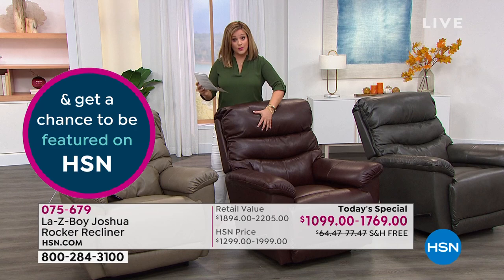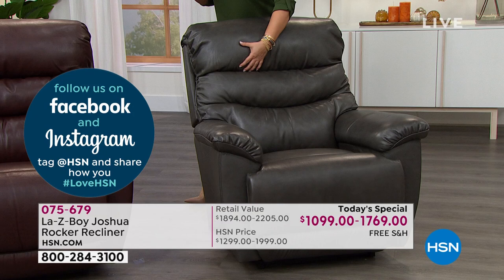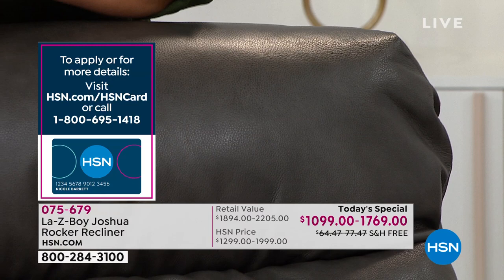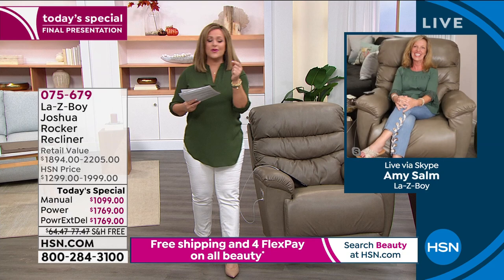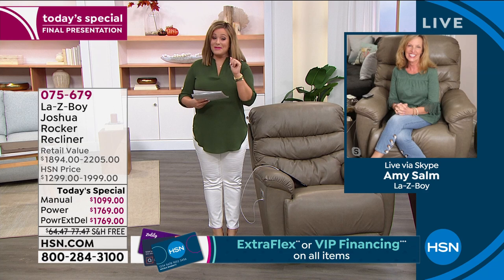Final call on the walnut as well. Not only is it the last presentation, we have no more left. The only reason we have the taupe and walnut power in extended delivery is because our good friend Amy Saul made some calls. It's our partnership with Lazy Boy — this legendary brand that in six years is going to be a hundred years old. Because of our partnership we scrambled, called warehouses to see if we had any of the leather left. Amy Saul is my guest tonight — the brand expert for Lazy Boy here at HSN, with over 30 years in the furniture industry and a licensed interior decorator for over 30 years.